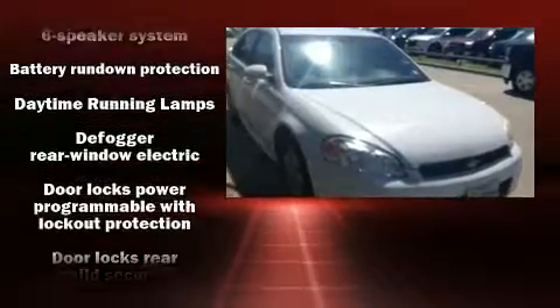Top features include power windows, delay off headlights, front and rear reading lights, one-touch window functionality, variably intermittent wipers, and remote keyless entry.